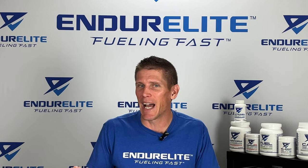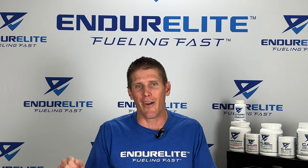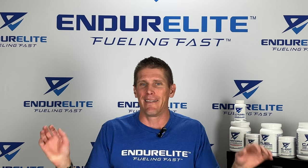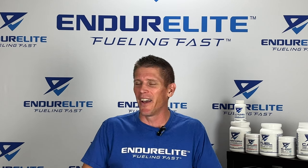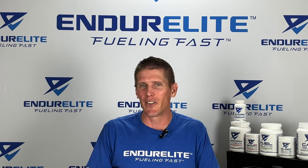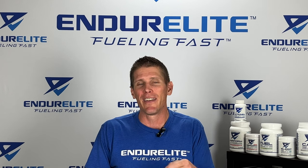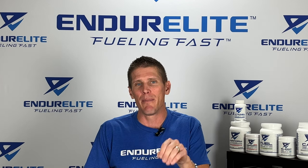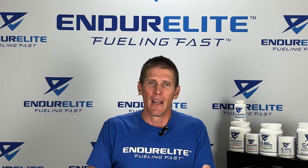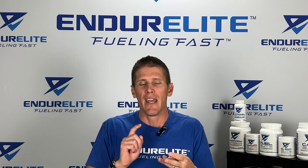The second best way to improve running economy is to hit the gym at least two times a week. We're not talking about light weights with high reps and low rest — that fancy schmancy baloney. We're talking about heavy strength training: four to five sets of five reps at 85 to 100% of your one rep max with about three to four minutes of rest in between sets. You absolutely want to build up to this point, but when you do, it will increase running economy through improved muscular power, strength, and endurance.